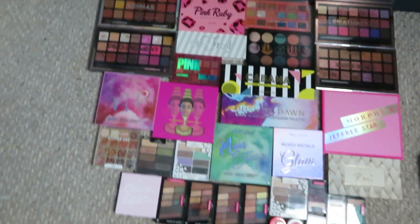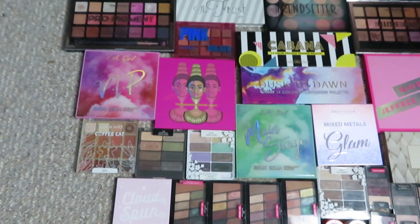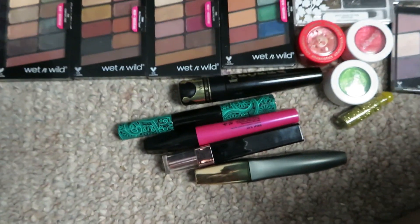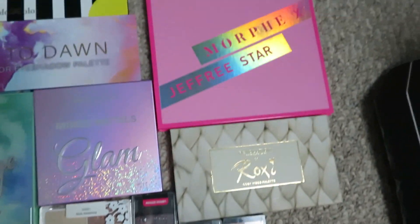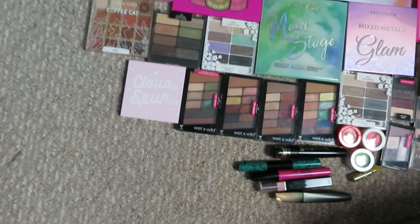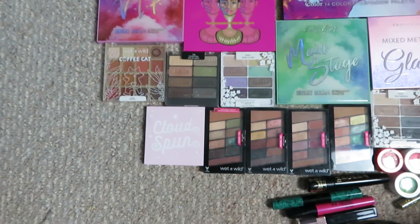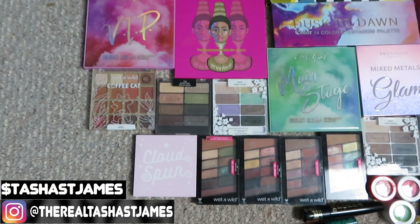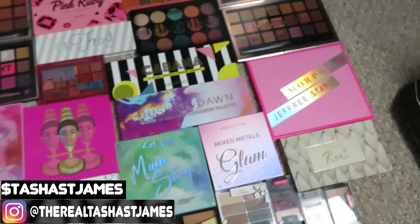Alright guys, I got rid of 29 palettes — so happy about it, it feels good. I don't feel like there's anything I want to put back. The other day I also decluttered some mascara so I threw those in this video too. I'm so happy with all the stuff I decided to let go of. Thanks for hanging with me — if you're not subscribed, please hit that subscribe button, ring that bell, you don't want to miss any future uploads. Thanks for taking time out of your busy day to hang out with me, I love you guys so much. I'll see you in the next one, bye!